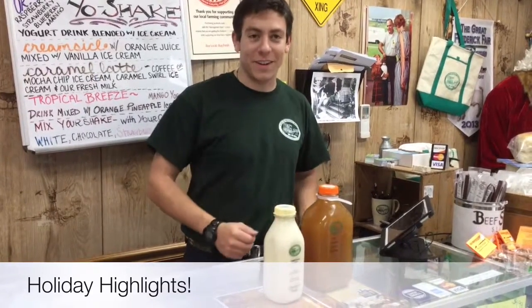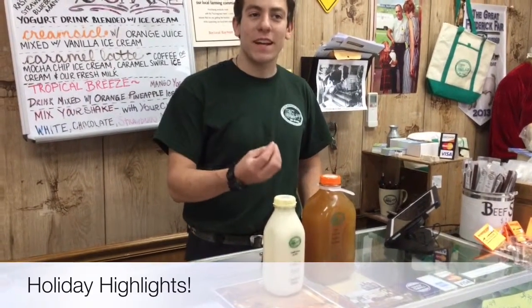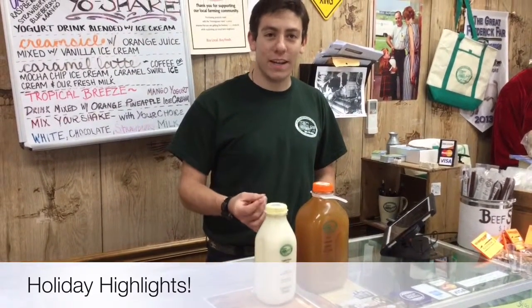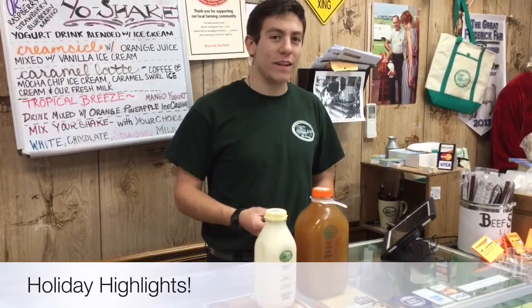The first drink I'd like to start out with is our eggnog. It's a very thick, rich, and delicious combination of our ingredients. It also is great as a coffee creamer, as a milkshake, as any other way to enjoy it, as well as just a plain eggnog by the glass.